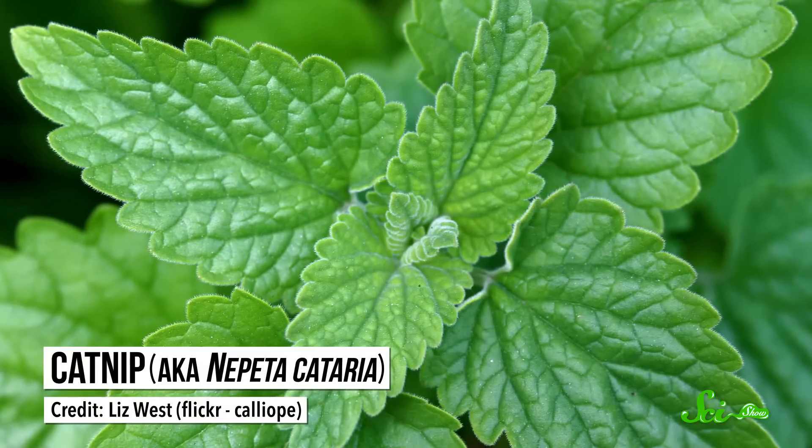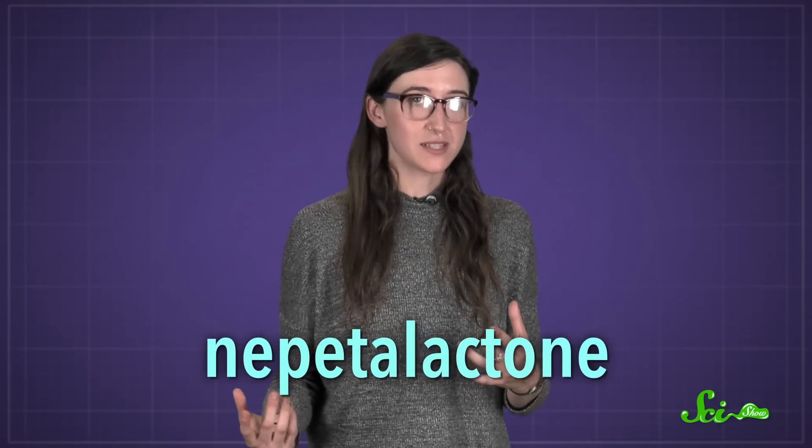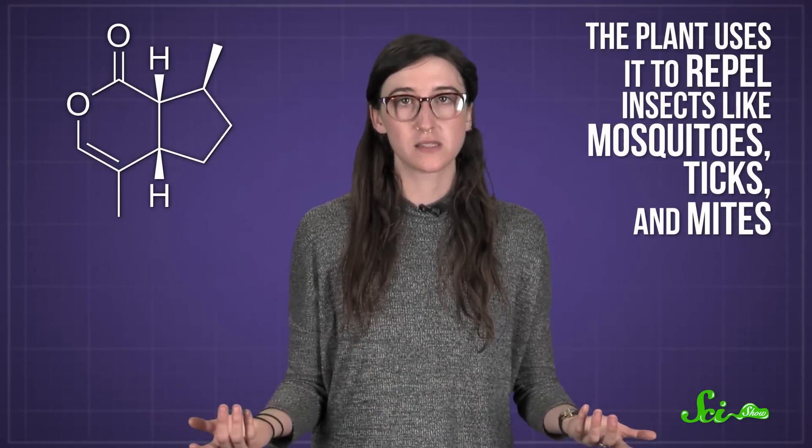And all because of a compound that's a little too similar to its natural biological signals. Catnip, aka Nepeta cataria, is a plant that's a member of the mint family. When cats react to catnip, they're really reacting to an organic molecule released by the plant, known as nepetalactone. Nepetalactone is made up of two connected rings of mostly carbons, and the plant uses it to repel insects like mosquitoes, ticks, and mites.